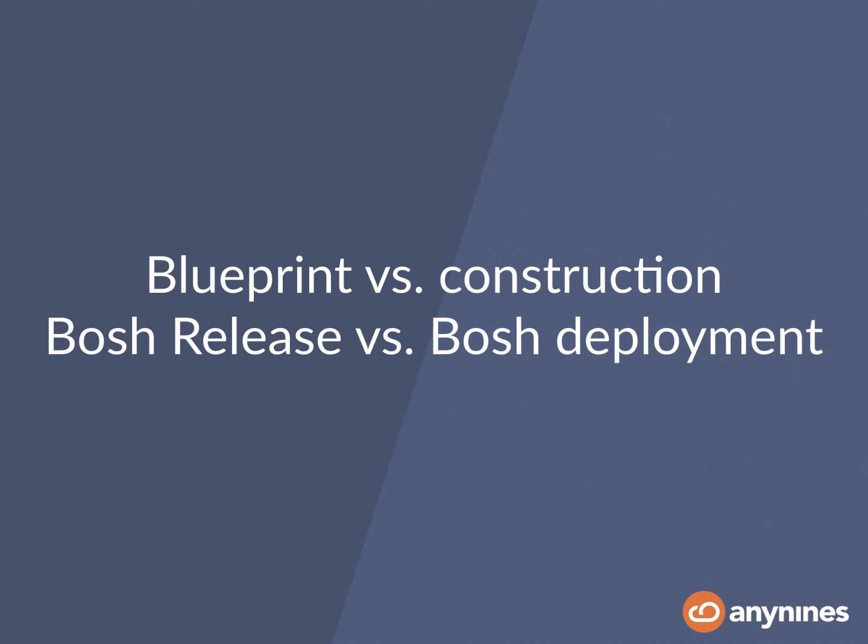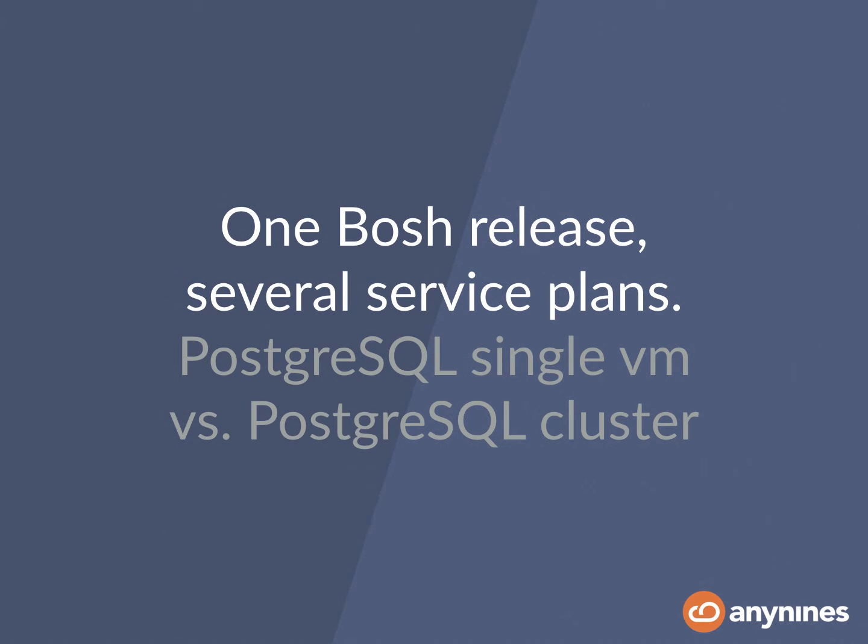Also, BOSH comes with the great advantage of having a clear separation between the blueprint and the construction of a distributed system. In a BOSH release you describe the abstract distributed system, and in a BOSH deployment — and in recent versions in addition to the cloud config — you specify how this deployment really looks like in terms of what virtual machines to use, what size, what memory, what disk, and so on. This is very important for building a production-grade Postgres, because you have one BOSH release and you can serve several service plans out of that single Postgres BOSH release — for example, a single virtual machine versus a Postgres cluster service plan.